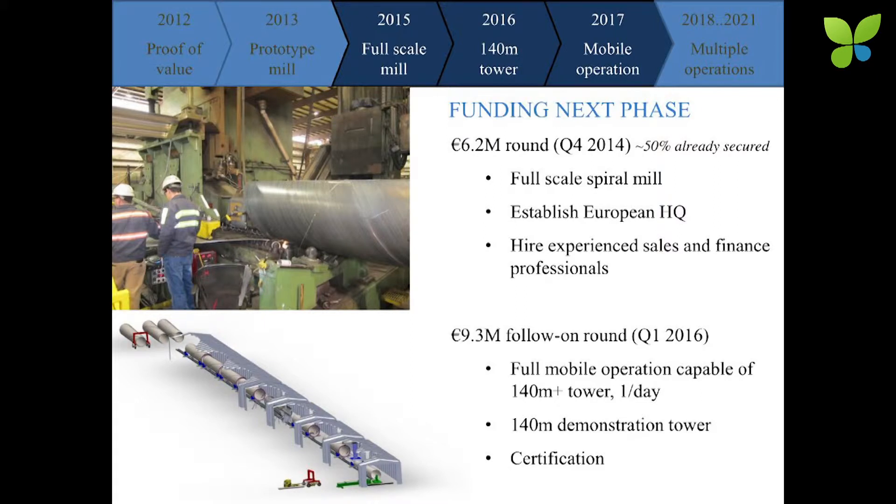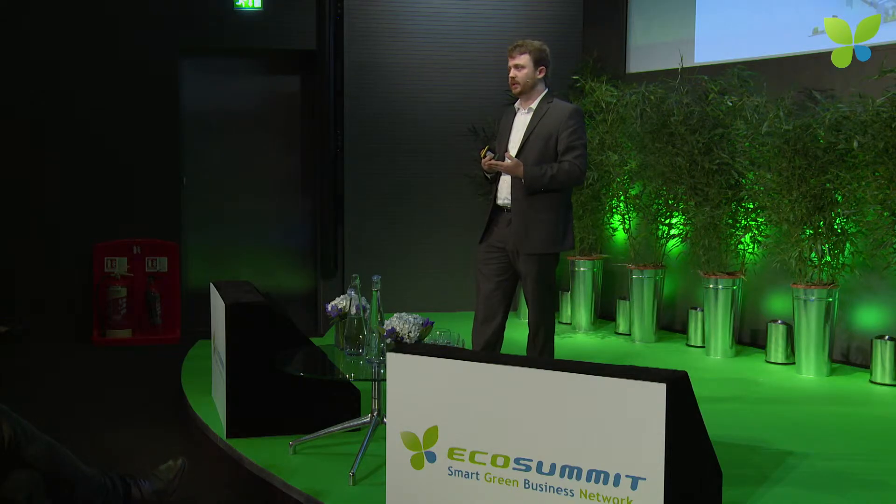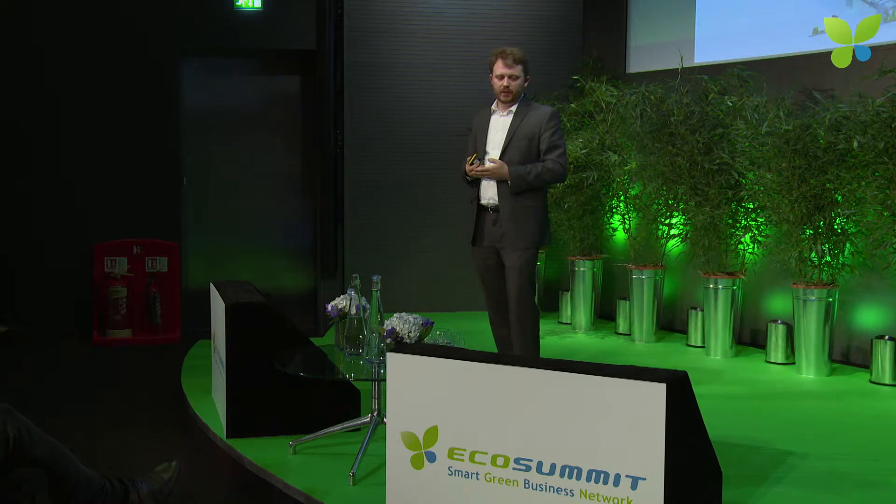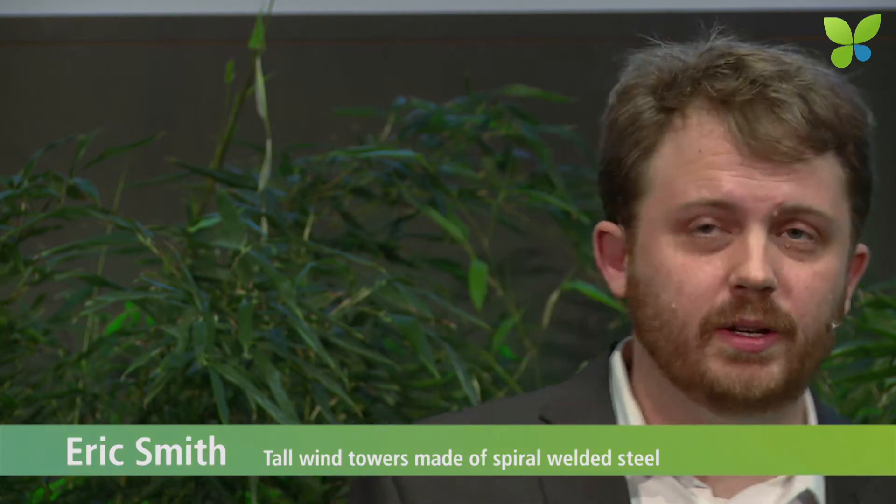Right now we're raising eight million dollars — we've got about half of that in place today. That's to build the first full-scale implementation of the manufacturing process and to help establish our European presence. Germany and Sweden are really the leading adopters for these high hub height towers, and we expect many of our early projects will be there. We'd also like to bring in European investors as we close out this round. Follow-on would involve building out the rest of the mobile fabrication facility, doing the first full-scale in-field demonstration, and demonstrating this process can produce a 140-meter tower at a rate of about one a day.